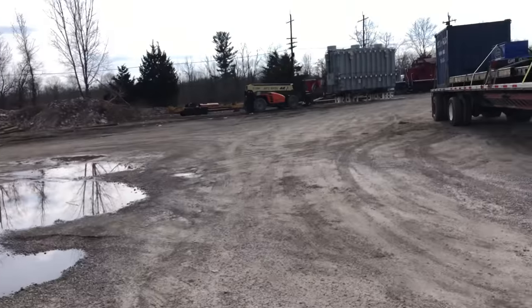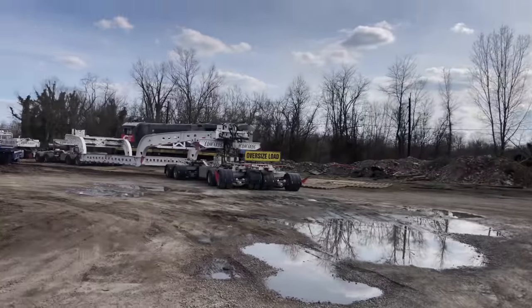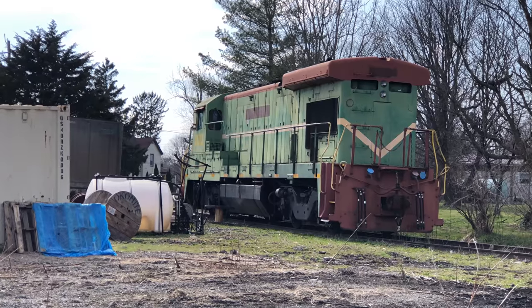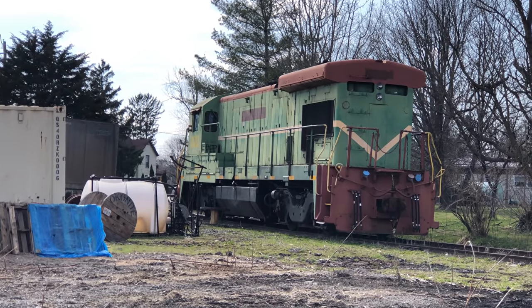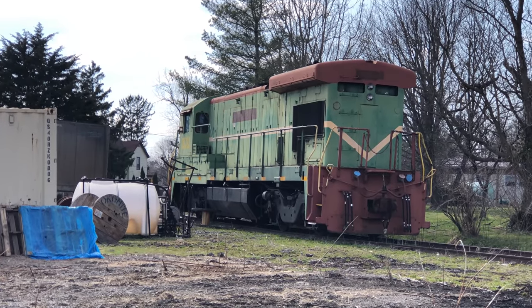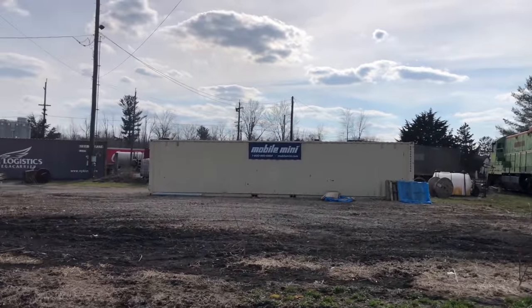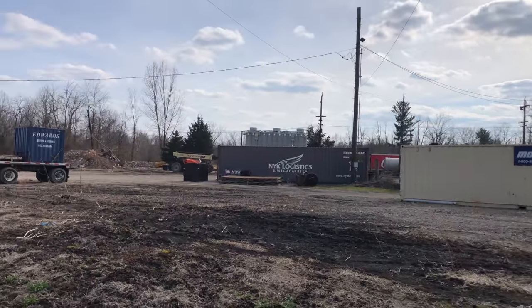Okay everyone, thanks for watching, and we'll see you later. Coming to you from Sardinia, Ohio. That unit still hasn't got running — they've never run that one yet. I saw them move it in one of my videos; they moved it with another locomotive, but they haven't got that one running yet.